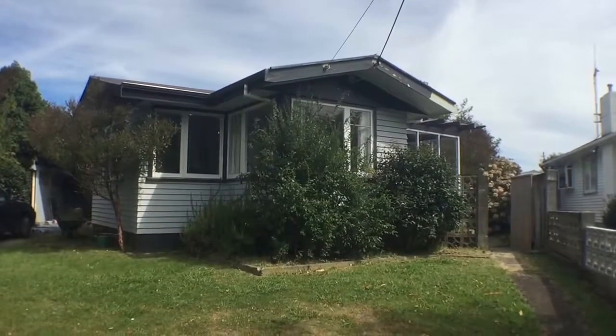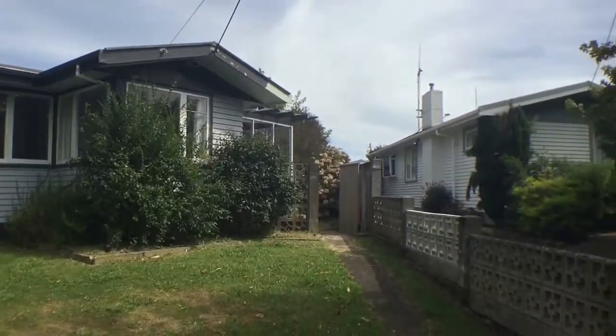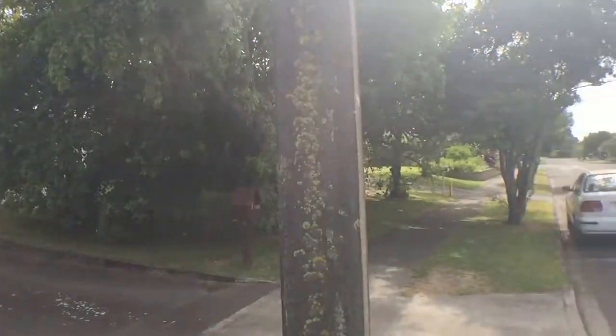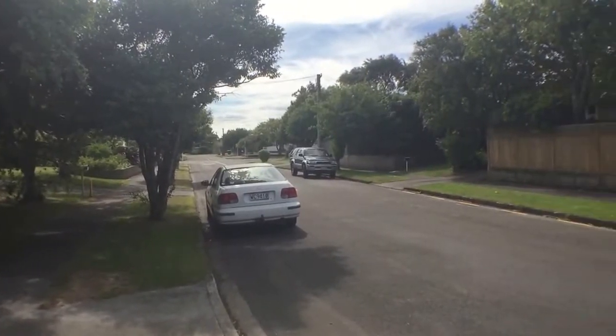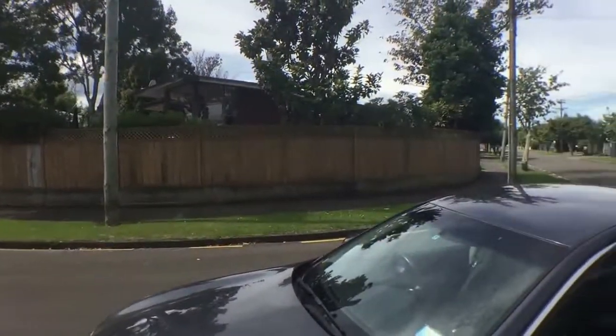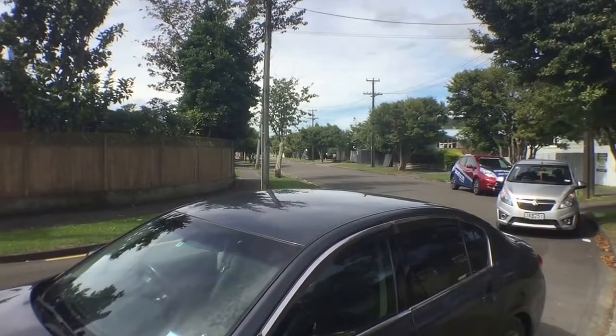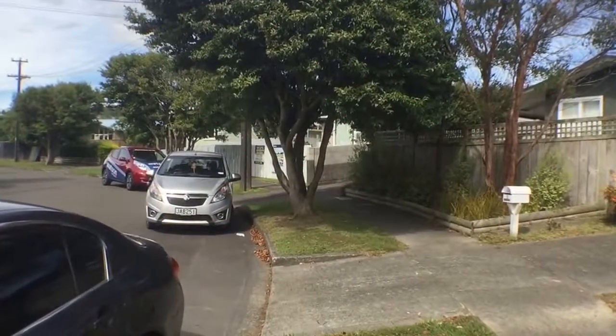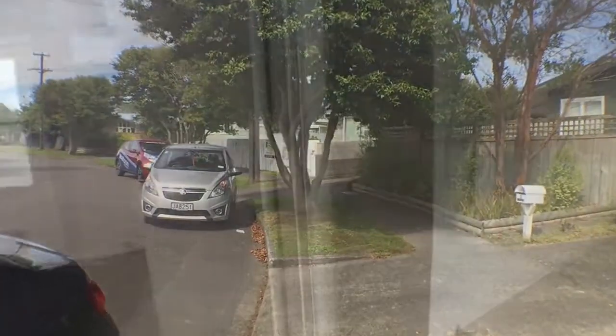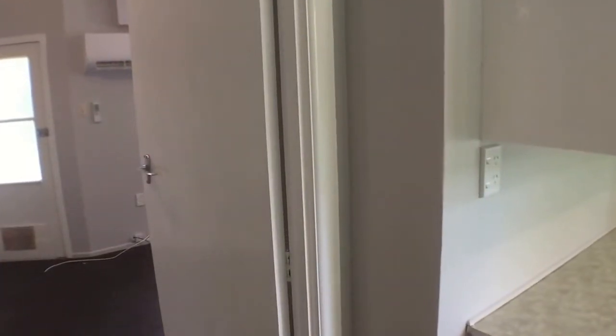Welcome today to 8 Buick Crescent. It's the 13th of March 2017. This is at the quiet end of Buick Crescent — not a lot of cars come down this part. It's just a nice peaceful place to live, close to Riverdale School. I'm just going to zoom us forward a little to as if I've just walked in the front door.